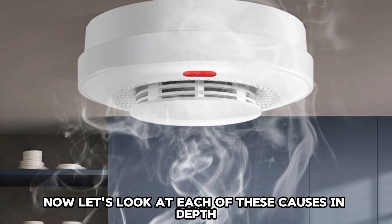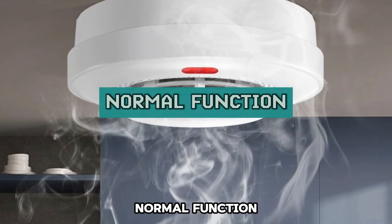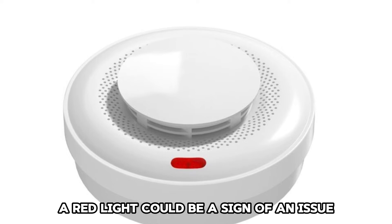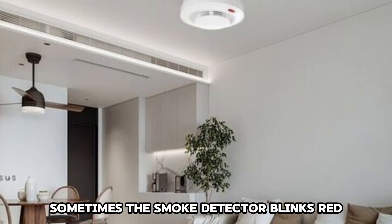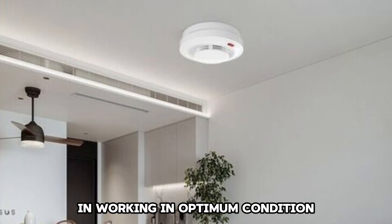Now let's look at each of these causes in depth and their solutions. Normal function: it's not always that a red light could be a sign of an issue. Sometimes the smoke detector blinks red to indicate it's receiving power properly and working in optimum condition.